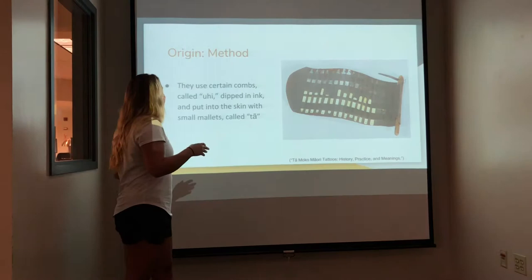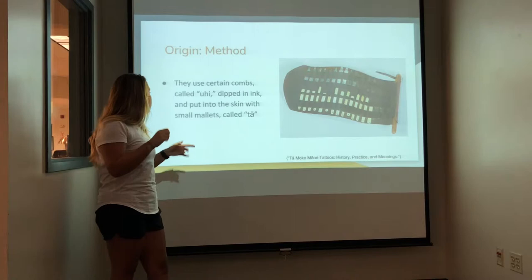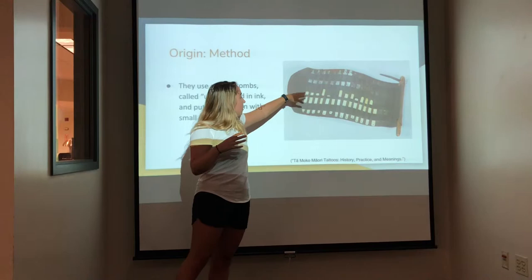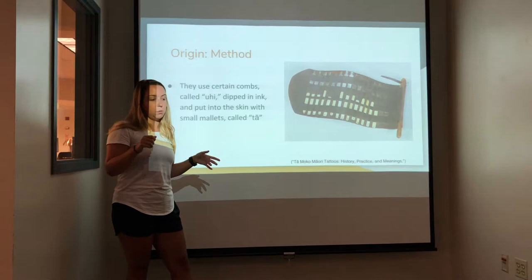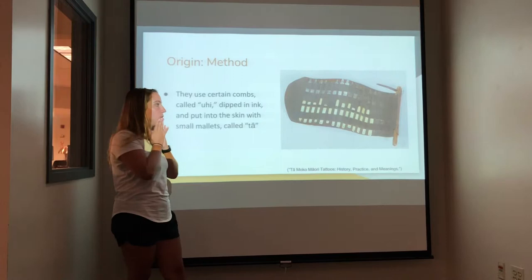These are some of the tools that they would use — these are older ones. They use certain combs called uhi, dipped in ink and put into the skin with small mallets called ta, which is where the name ta moko — the general face tattoo — comes from. Over here is a picture with some of the mallets. They would pierce the skin just like a normal tattoo, but one thing that's different is it kind of raises the skin a little, so it has texture to it — you would be able to feel it on the skin.